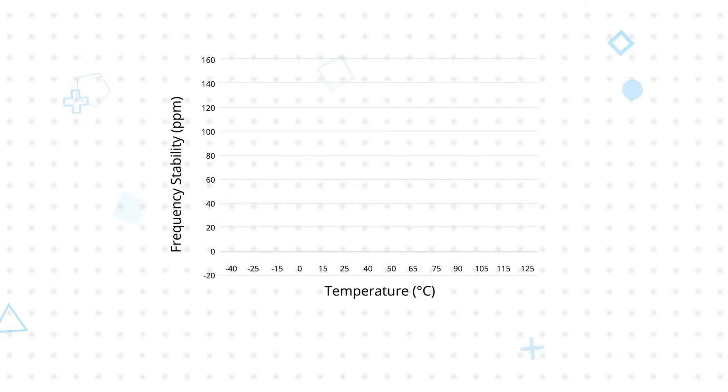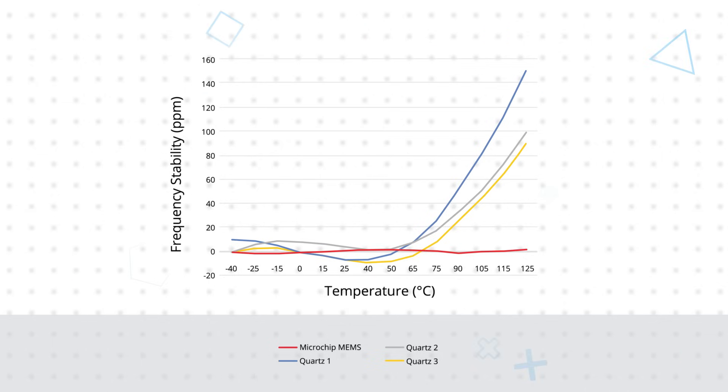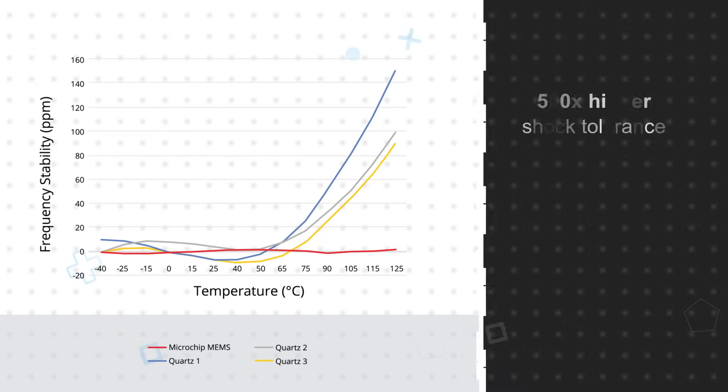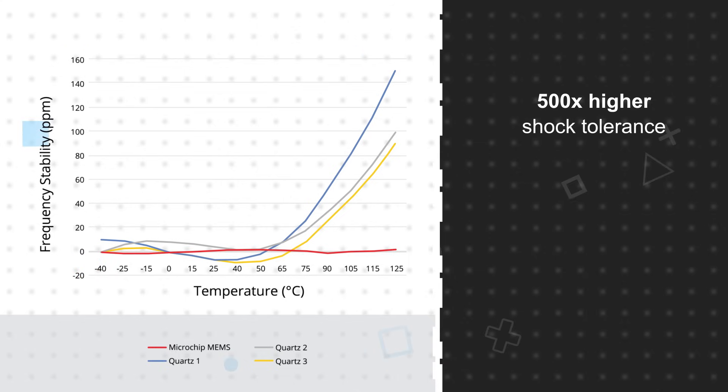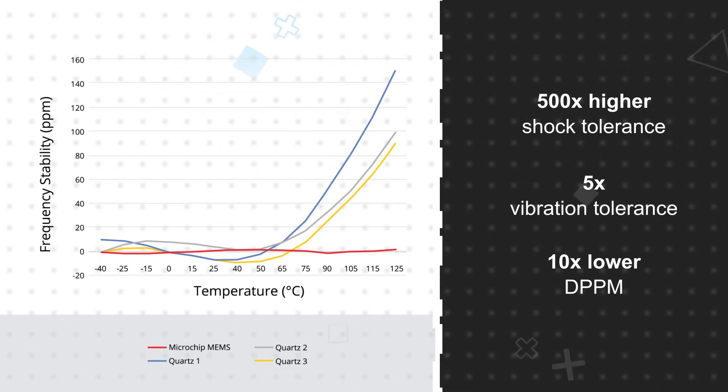Microchip's automotive timing solutions offer a number of advantages over quartz oscillators and other timing solutions. This is enabled by Microchip's industry-leading MEMS technology, cutting-edge PLL design, and small form factor semiconductor packaging that reduces board space by up to 50%. Microchip's MEMS oscillators can operate from minus 40 to plus 125 degrees Celsius, and over this entire temperature range they offer exceptional frequency stability. They also offer 500 times the shock tolerance and 5 times the vibration tolerance of crystal oscillators, plus 10 times lower DPPM.